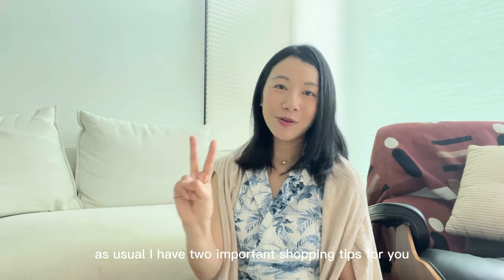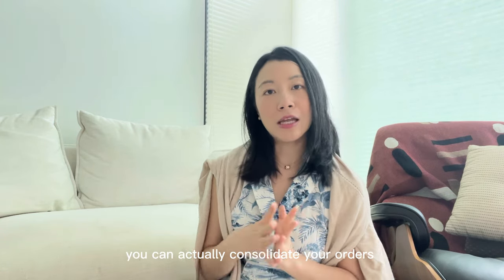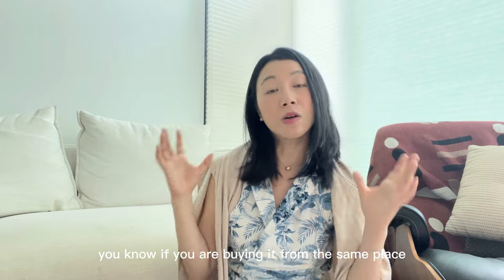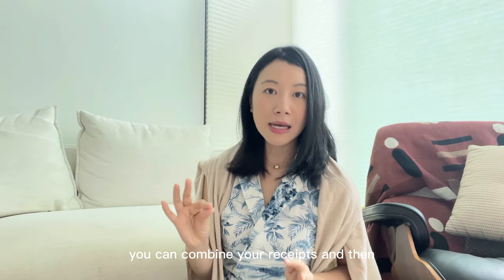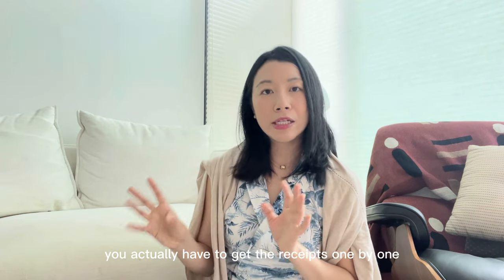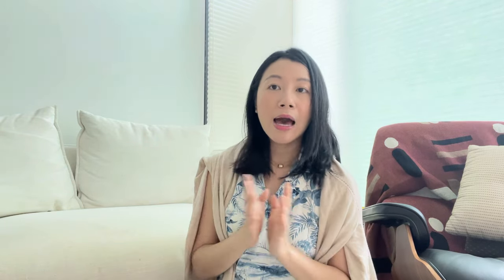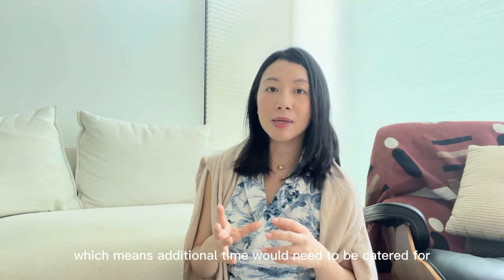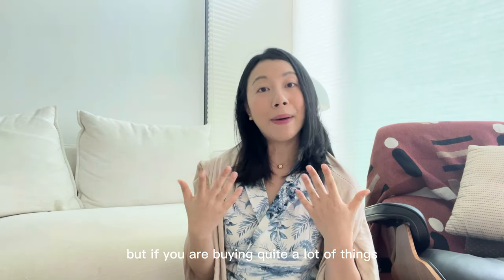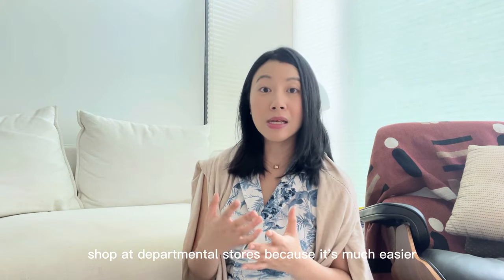I have two important shopping tips for you. The first one is: if you're shopping at a department store like Lotte, you can consolidate your purchases and get immediate tax-free. So if you're buying things like Gentle Monster or Anda in the same place, you can combine your receipts and get your tax refund immediately at the department store. If you buy from individual stores, you have to collect receipts one by one and may not even meet the minimum spend for tax-free, meaning you'd have to get your tax back at the airport. If you're buying a lot and want tax-free immediately, shopping at department stores is much easier.